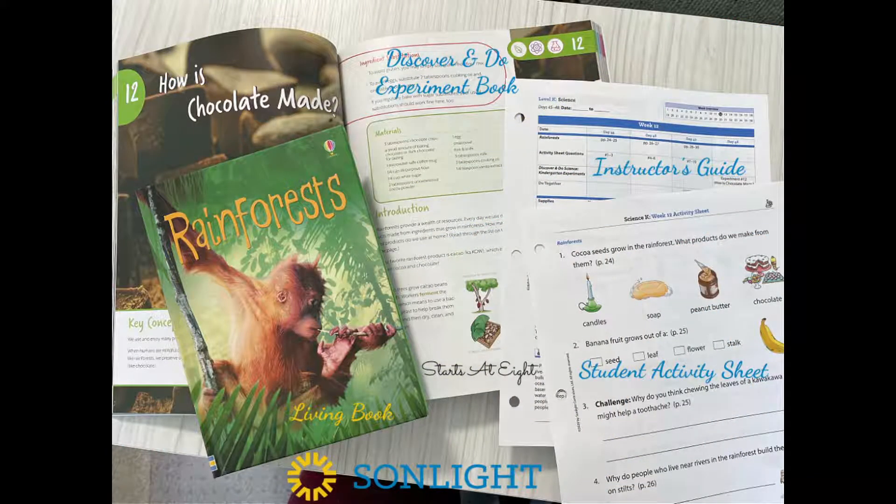Here you can see we have our rainforest living book along with our Discover and Do experiment book, open to the section we were working on — and this is where we made the chocolate cake. I chose the four-day instructor's guide since we do a four-day week here in our homeschool, along with the activity sheets that went along with what we were doing. You usually read a few pages each day and do some questions that go along with it, and then at the end of a couple of days, you do an experiment that goes along with what you've been learning about.